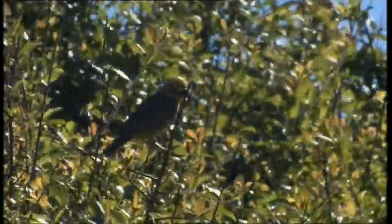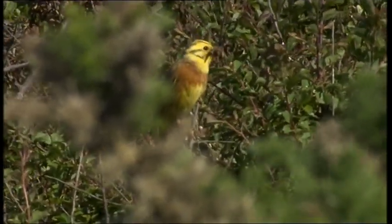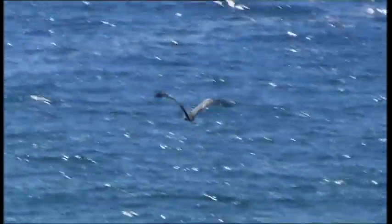This boldly coloured cock yellowhammer is taking advantage of the plentiful insect life, with a mouthful for the newly hatched chicks. A grey heron is flying along the valley from land to sea, doing in a minute what would take a walker most of the morning.